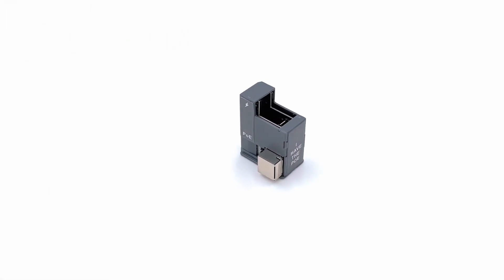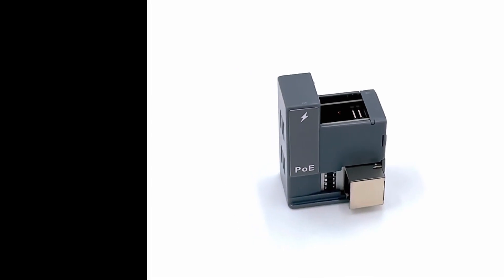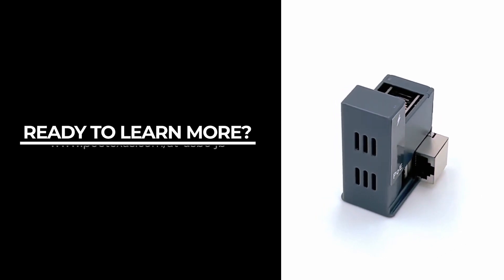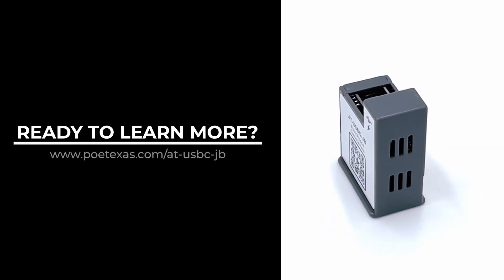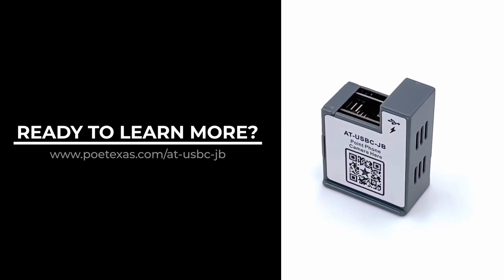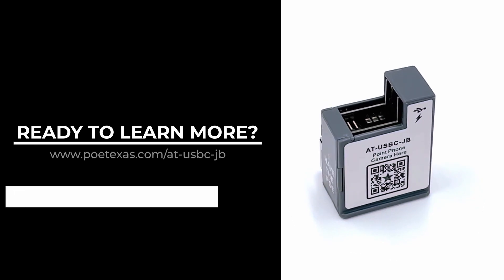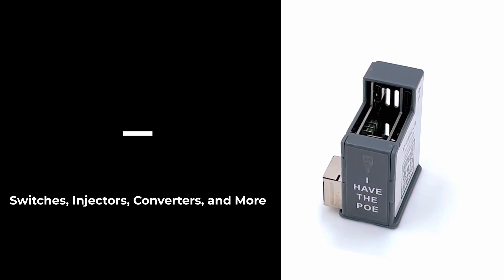Ready to learn more about the AT USB-C JB and see how simple it is to install? Simply visit www.poetexas.com/at-usbc-jb or scan the QR code on any device. You will also find our full line of compatible switches, injectors, and converters to fit any application.